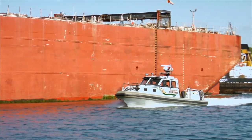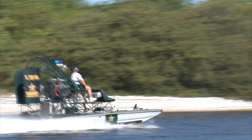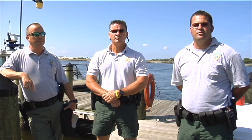Jet skis and airboats are mainly for shallow water. The flats boat as well — it's a 21-foot flats boat that can run a little bit shallower than any of the other boats. If you need to get up in the mangroves or marsh to recover vessels or to do an investigation, we'll use those vessels.